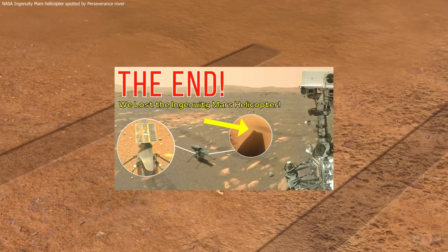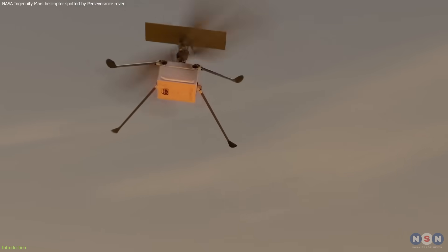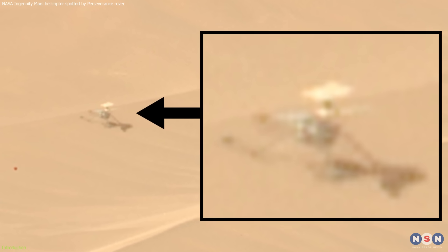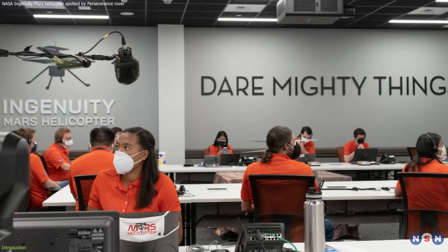As you might know from our previous video, NASA's Ingenuity helicopter suffered damage to its rotors during its last flight. However, recently it was spotted by the Perseverance rover, broken and alone on a Martian dune, and NASA is not giving up on this helicopter.